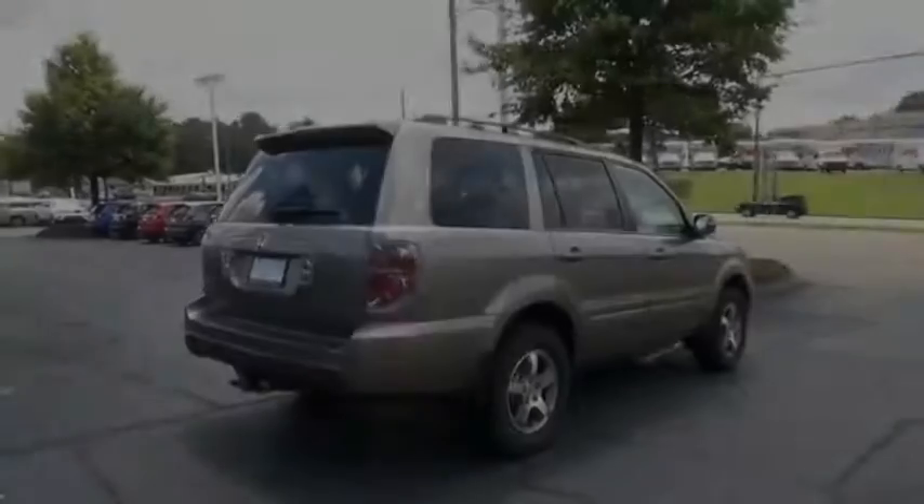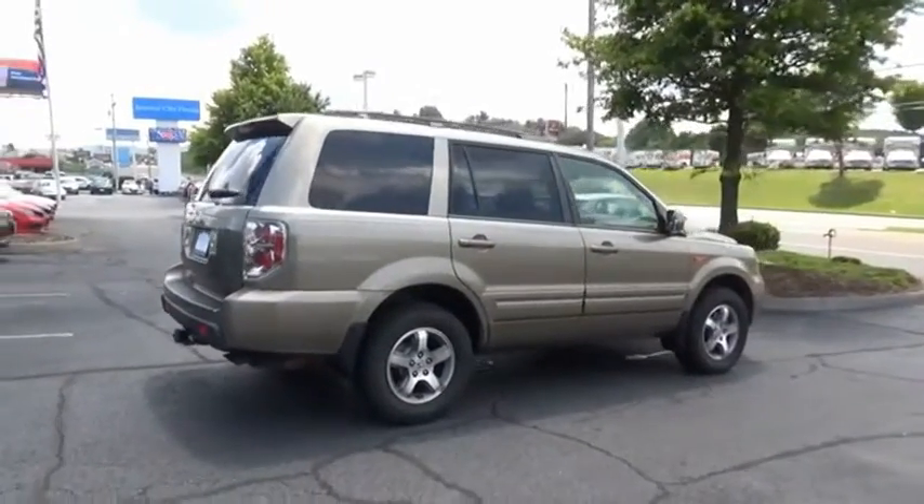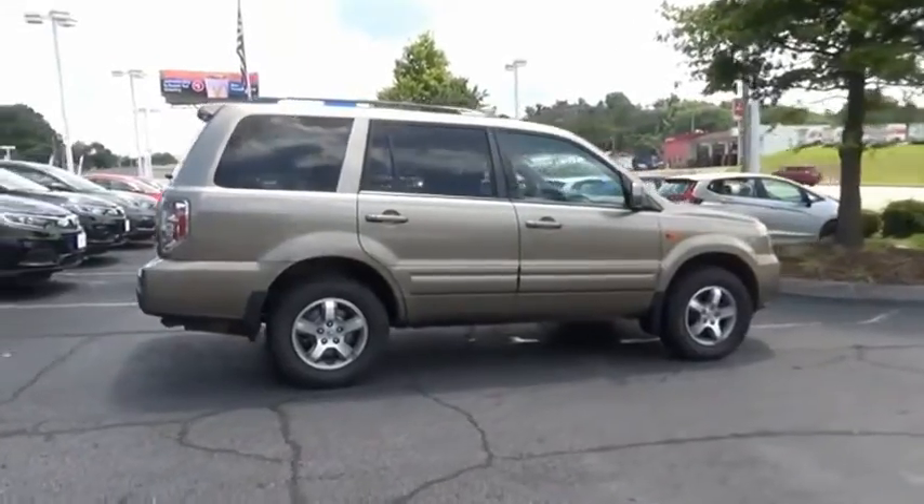You'll be ready for almost anything in the Honda Pilot. Drive away with a great deal on this vehicle. Call or stop in today.